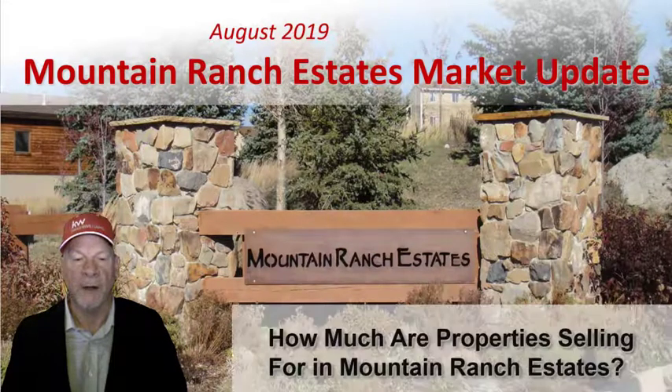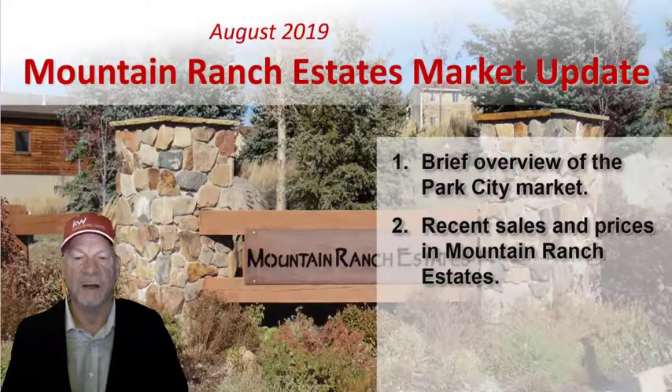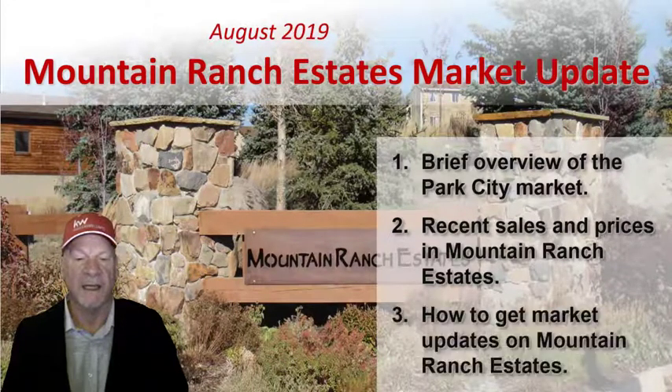Today we want to look at how much properties are selling for in Mountain Ranch Estates. I want to cover this in three ways: first, a brief overview of the Park City real estate market; next, recent sales and prices within Mountain Ranch Estates; and finally, how you can get market updates for Mountain Ranch Estates anytime you want.